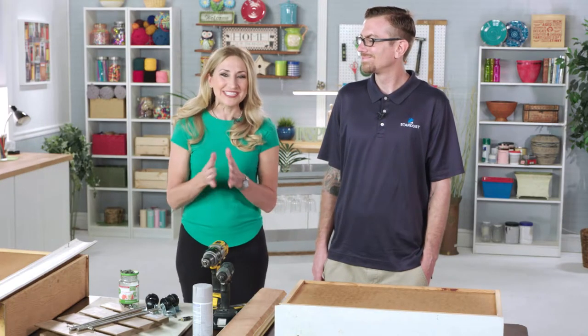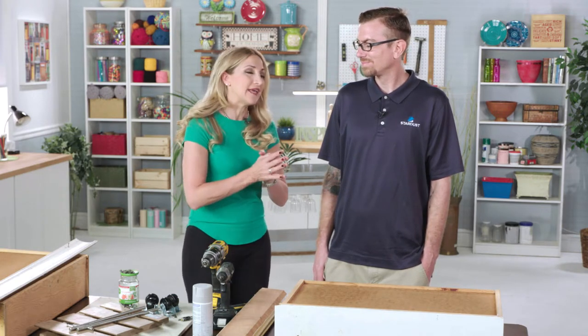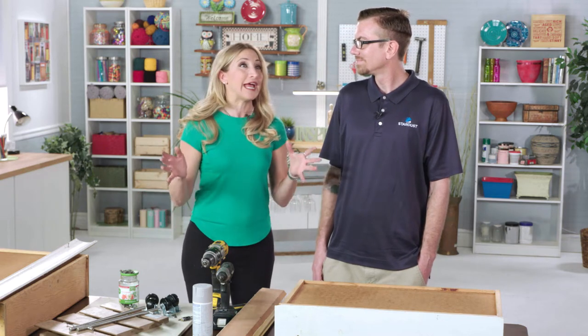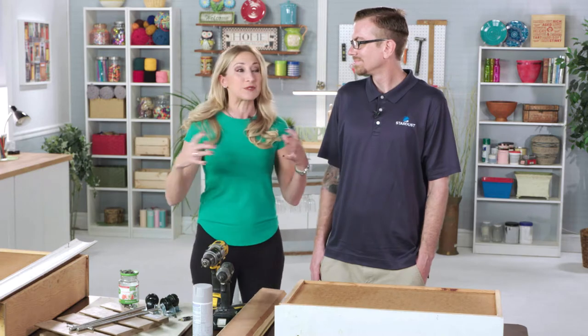Joining us today is Jason Carlyle from Stardust Building Supplies. Stardust is literally a dream come true for anybody who is a DIYer, a maker, or someone who likes to repurpose or recycle.